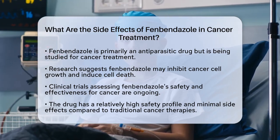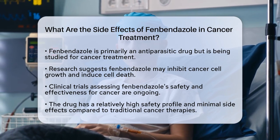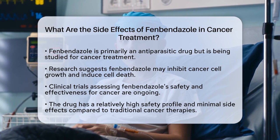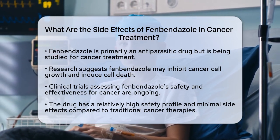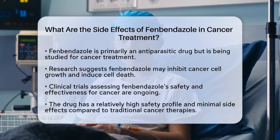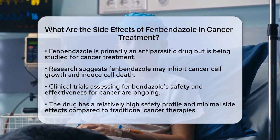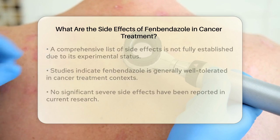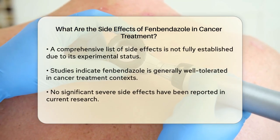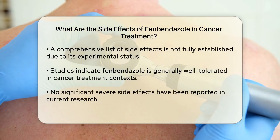First, it's important to note that fenbendazole is primarily known as an antiparasitic drug, but it has been studied for its anti-cancer properties. While it has shown promise in inhibiting cancer cell growth and inducing apoptosis, the clinical trials to fully assess its safety and efficacy are still ongoing. The current research indicates that fenbendazole has a relatively high safety profile and minimal side effects compared to traditional cancer treatments.